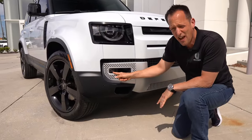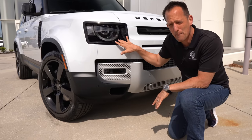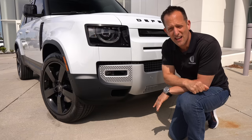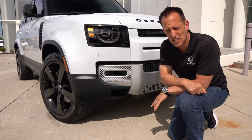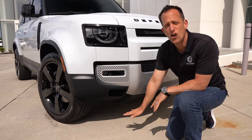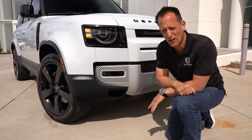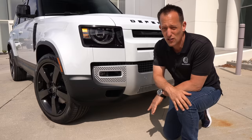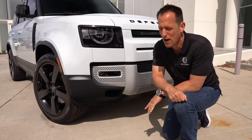We even have LED fog lamps. The great thing about this Defender is you can raise and lower it with the air-adaptive suspension. With the air ride suspension, you can get over 11 inches of ground clearance, and this thing will go through about three feet of water — very close credentials to the Jeep Grand Wagoneer.